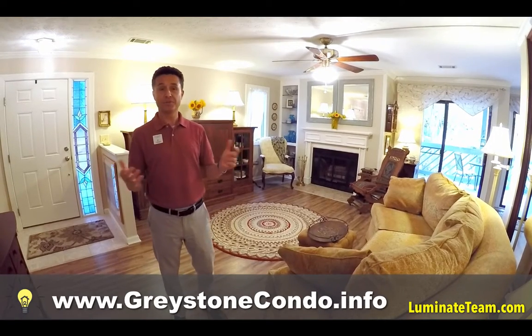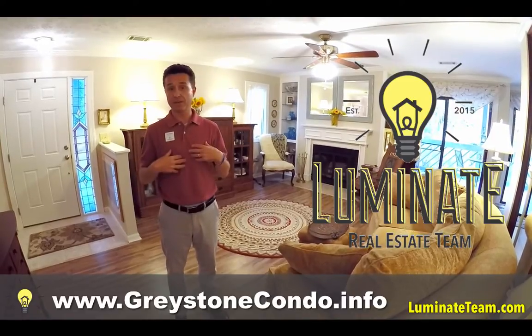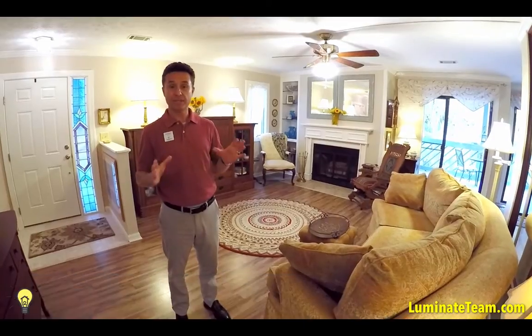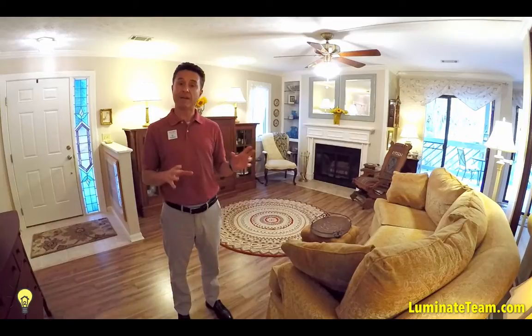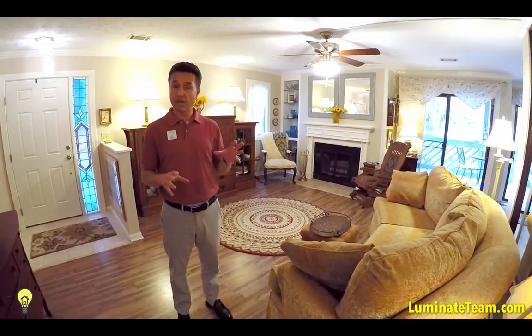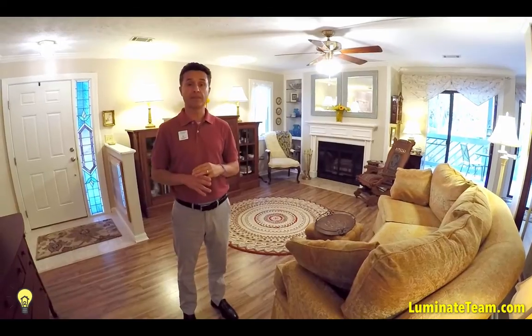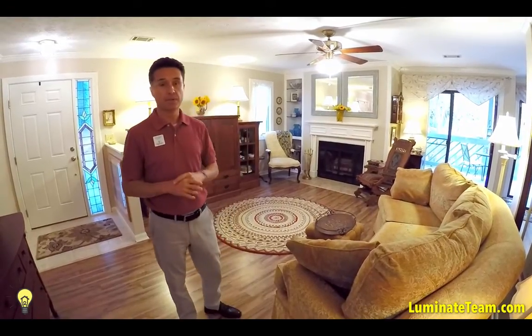Hey everybody, welcome to one of our new listings — the Illuminate Team with Carolina One Real Estate. I'm John Franco, my partner Ryan Poppy is behind the camera. This is a new listing in Mount Pleasant, pretty much right in the heart of Mount Pleasant, only about five minutes from the beach, right near the IOP connector, close to the town center, with lots of commercial and shopping nearby. Very easy access to any part of Mount Pleasant.